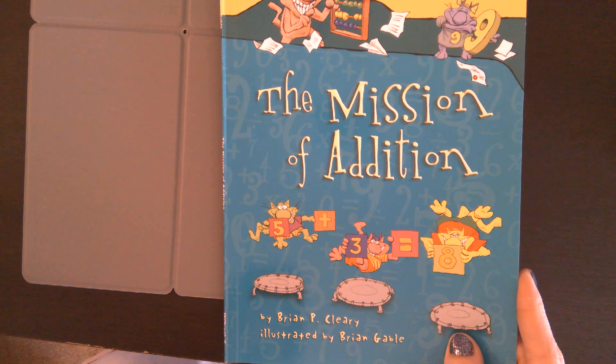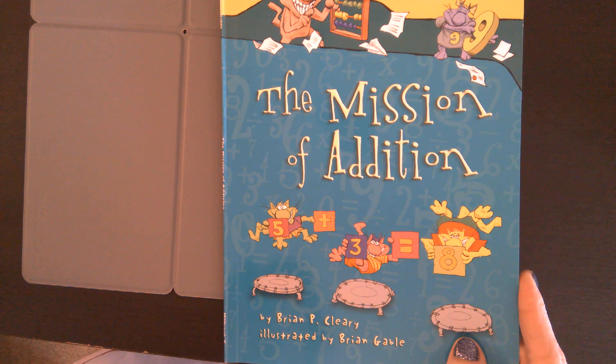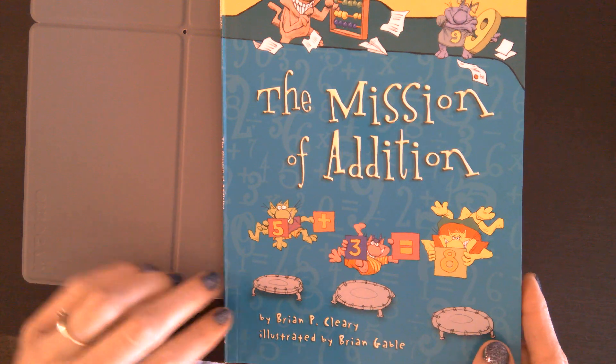The Mission of Addition by Brian P. Cleary, illustrated by Brian Gable.